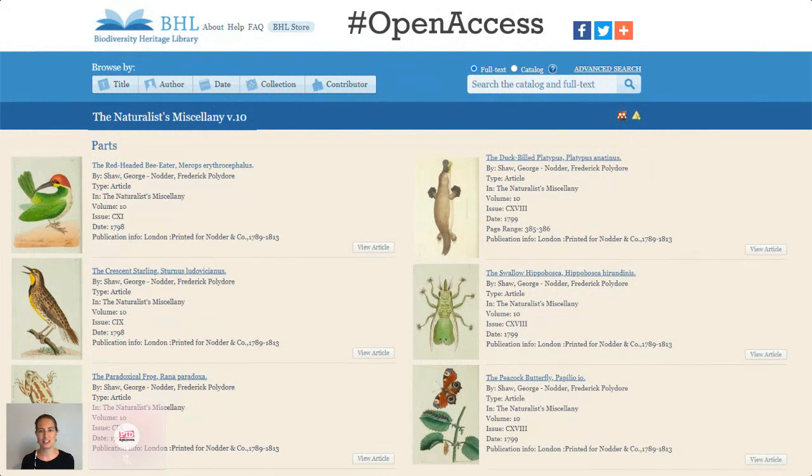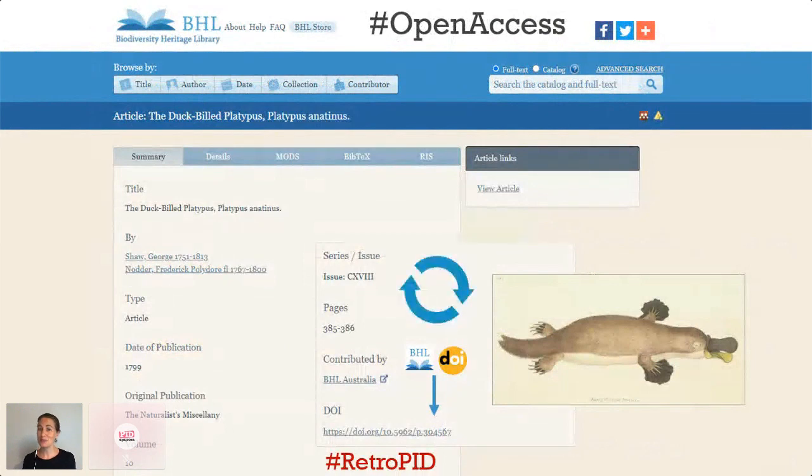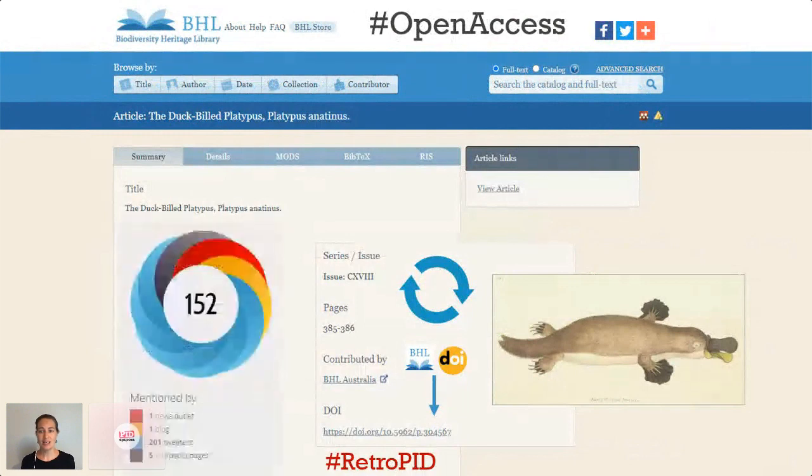We're assigning a DOI to every one, and those DOIs will resolve to the freely accessible versions on the BHL website. I'm so completely thrilled that this platypus and all its friends are now part of that never-ending chain of knowledge. And now that this article has a DOI, we can track where people are using and citing it.